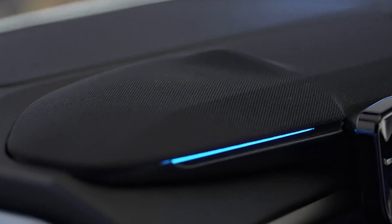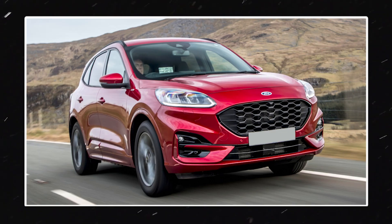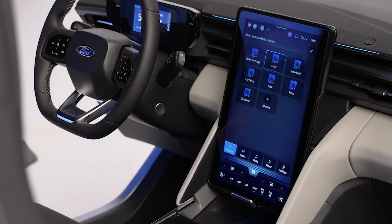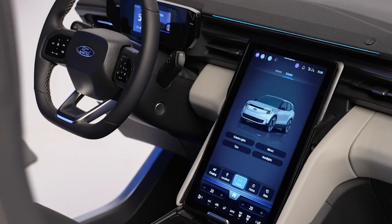Are you excited yet? You should be. This electrifying ride is priced between the Ford Kuga and the sporty electric Mustang Mach-E, and online reservations have already started. So don't miss out on the chance to own a piece of the future, and join us as we boldly go where no electric SUV has gone before.